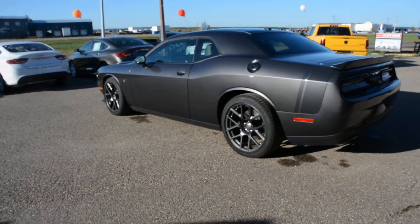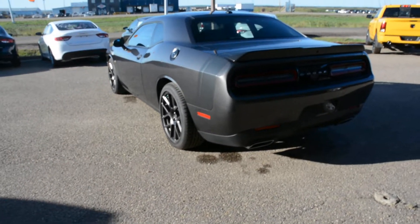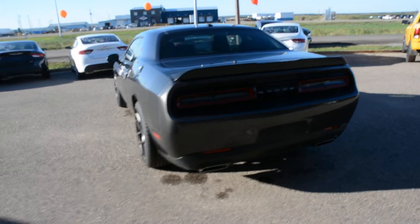Now the Dodge Challenger model has a very powerful, great handling vehicle. It offers plenty of great features and options inside and out.